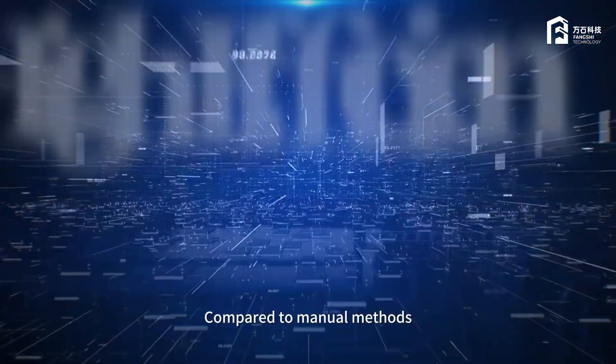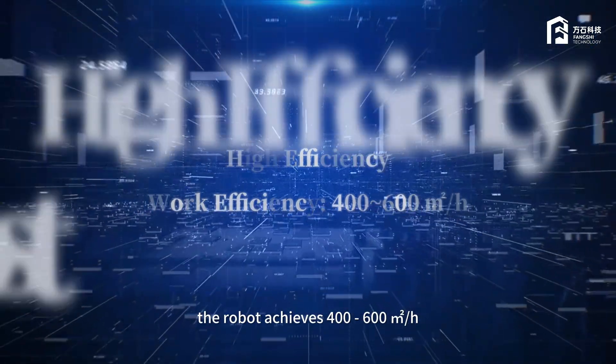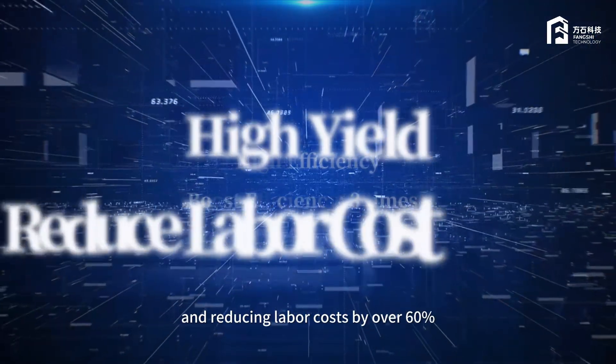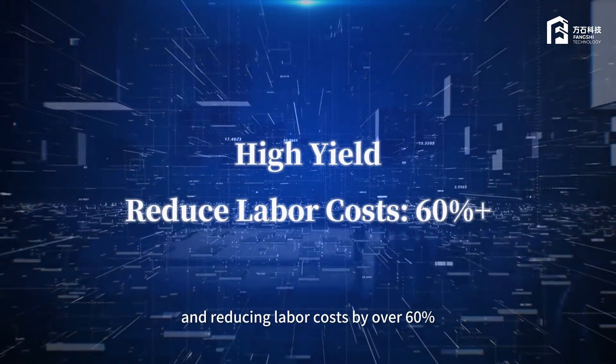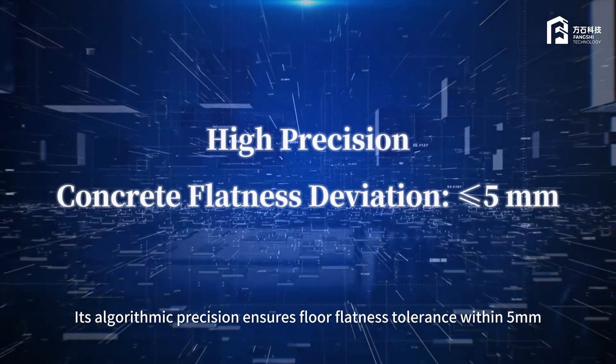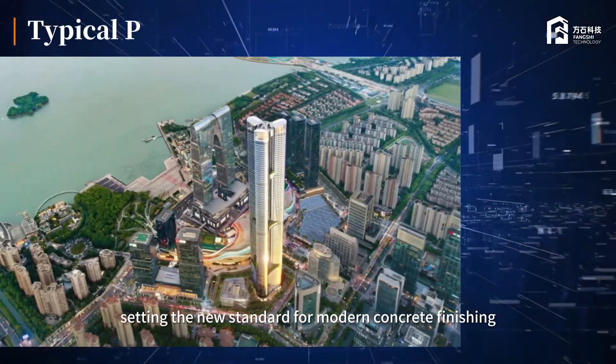Compared to manual methods, the robot achieves 400 to 600 square meters per hour, boosting efficiency more than three times and reducing labor costs by over 60%. Its algorithmic precision ensures floor flatness tolerance within 5 millimeters, setting a new standard for modern concrete finishing.